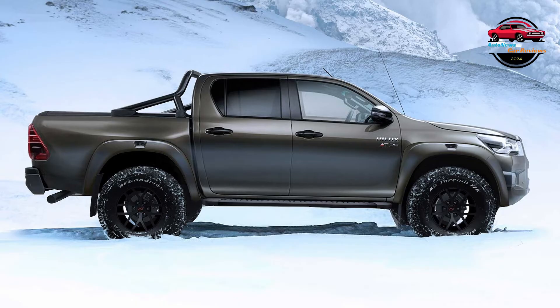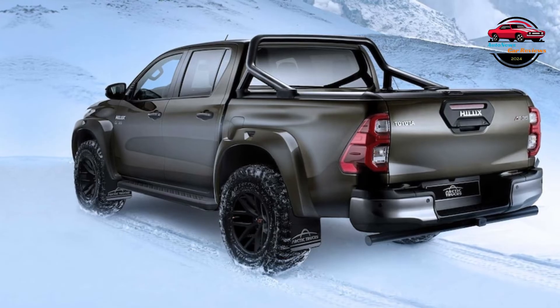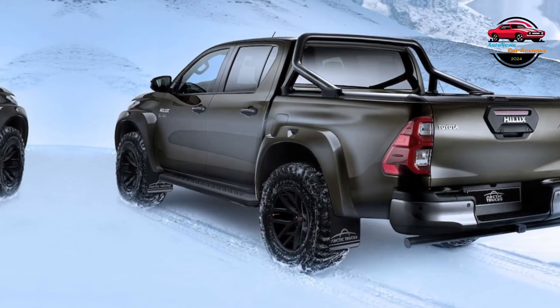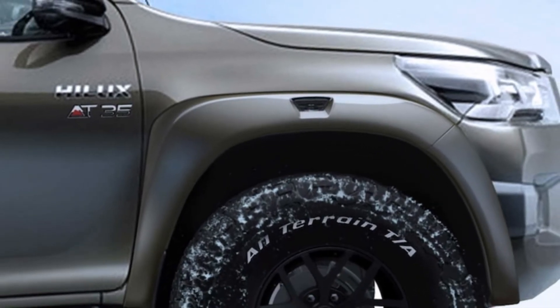A suspension lift, which includes new springs and Bilstein dampers, raises the Hilux's ride height by 2.5 inches, bumping the approach and departure angles by 9.0 and 3.0 degrees. The AT-35 part of the name refers to the Hilux's all-terrain tires, of which the AT-35 receives an impressive set: 35-inch BF Goodrich KO2s. Along with 17-inch Arctic Trucks rims and a wider track front and rear, the AT-35 is said to bound more swiftly and softly over terrain. To fit the new rolling stock, Arctic Trucks also fiddles with the Hilux's frame and wheel wells. This isn't just a lift kit with some big tires.